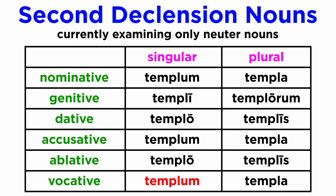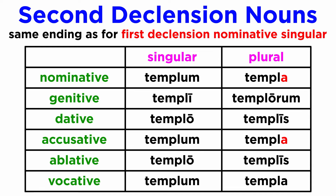The vocative has the same form as well, but this case is less common and it always describes an invocation, so we don't have to fixate on it. Most importantly, just by looking at the nominative and accusative plural, you'll notice that both end in -a. This is an ending we saw previously for the nominative singular of the first declension, so beware. If the noun is first declension, -a is for a singular nominative — the subject — but if the -a is found in a second declension noun, it will be a sign of a plural subject or object.